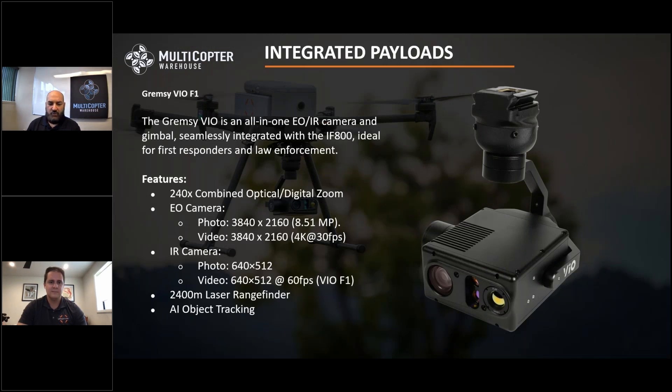The next payload is the Gremsley VIO F1 thermal camera, which integrates for first responders, law enforcement, and anyone doing thermal imagery. We're also seeing energy utilities move toward this camera for inspection of electrical assets. It features incredible zoom, radiometric thermal imaging, a laser rangefinder, and some awesome autonomous tracking features — this launched earlier this year. The laser rangefinder is particularly impressive: you can snap it to a target and immediately pull off the lat/long coordinates of wherever that laser rangefinder is pointing, which helps tremendously with situational awareness.